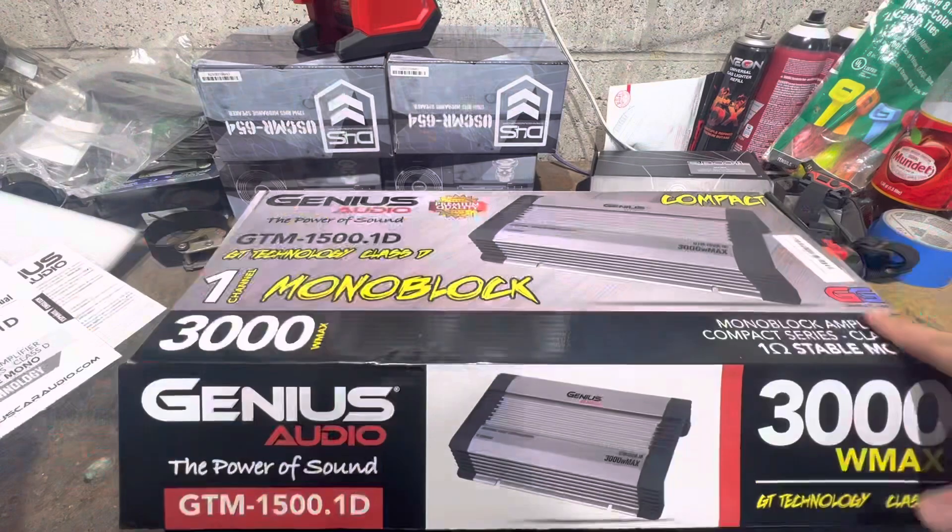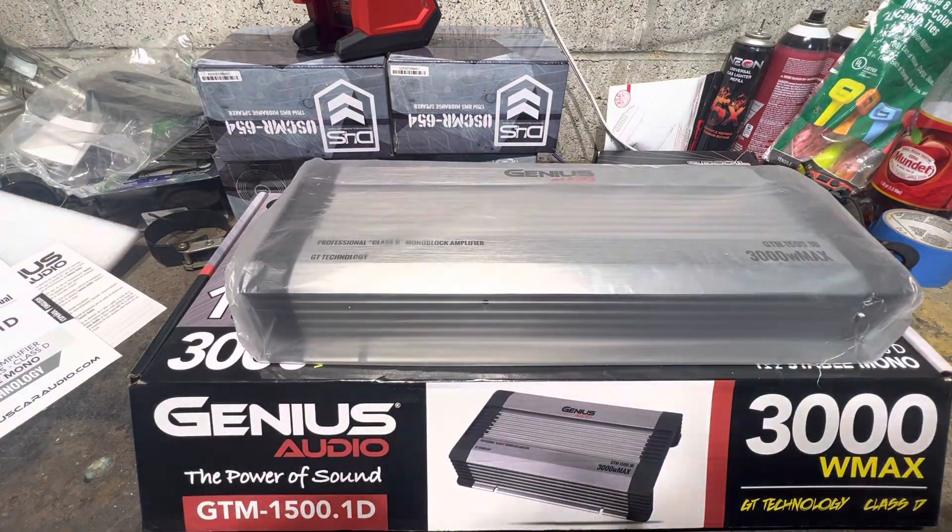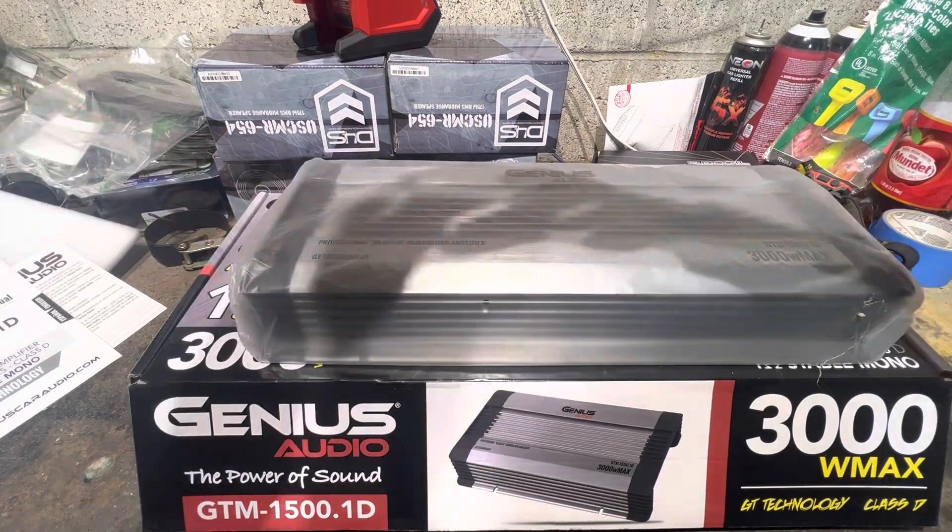Right off the bat, this amp is heavy as hell. And look — 16 inches right there.